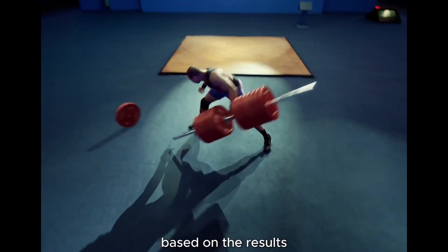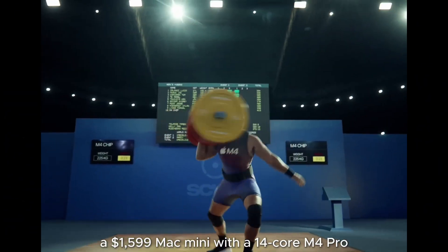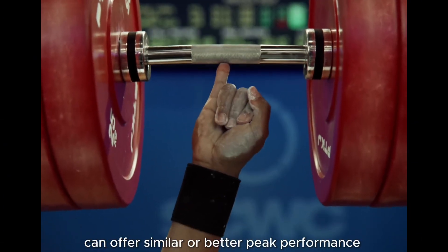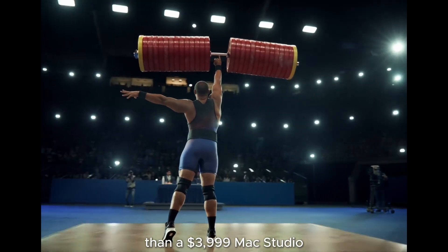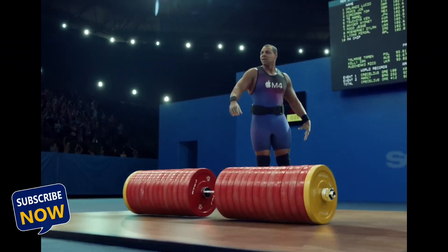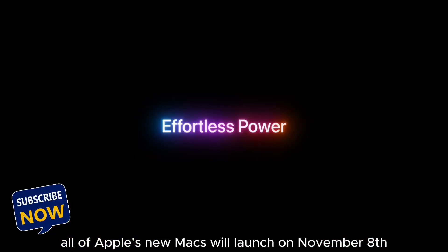Based on the results, a $1,599 Mac Mini with a 14-core M4 Pro can offer similar or better peak performance than a $3,999 Mac Studio with a 24-core M2 Ultra. All of Apple's new Macs will launch on November 8th.